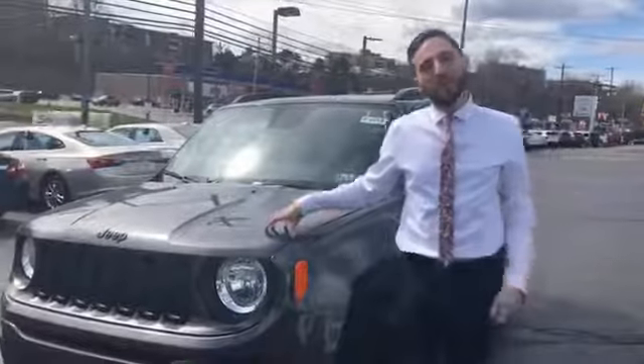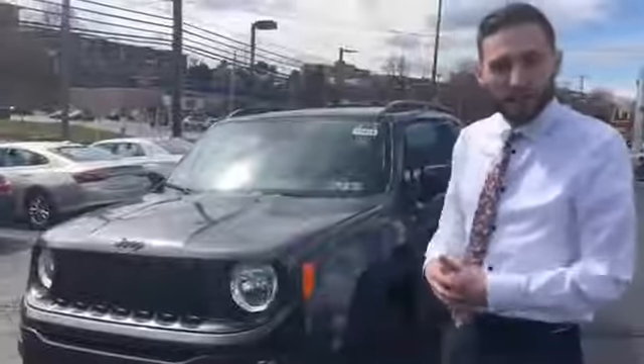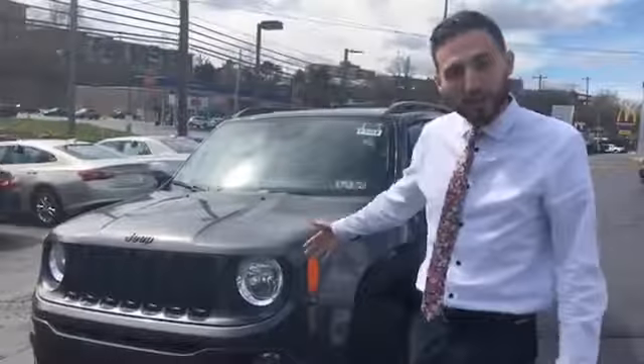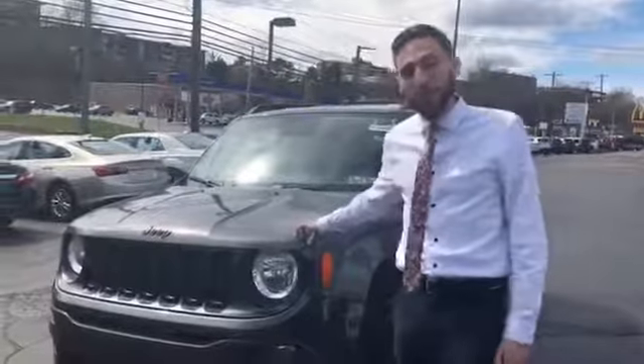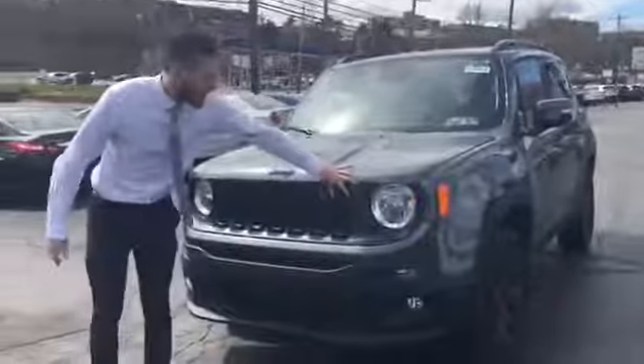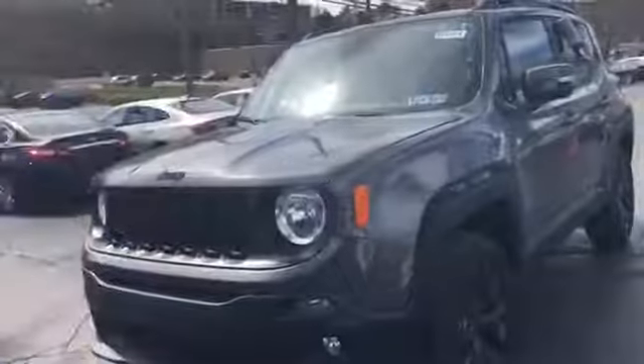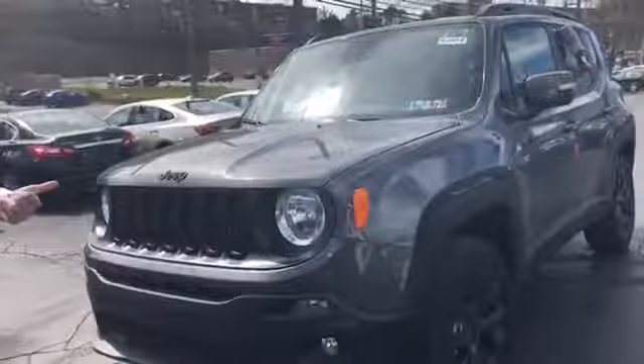Hi, this is Cody Beck with Jim Shorkey Family Auto Group. Today we're going to do a walk around on the 2019 Jeep Renegade. This is the Altitude Package. What that means is that gives you all the black badges here. You can see the black grille with the black wheels. That gives it that altitude look.